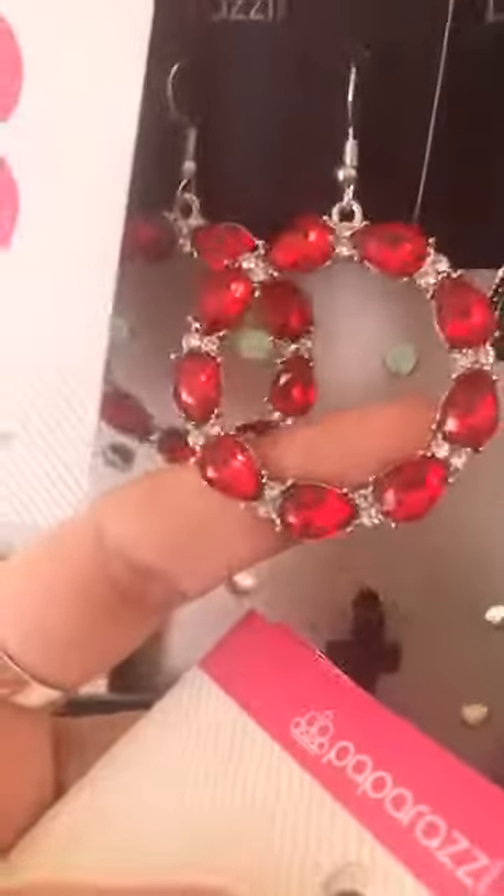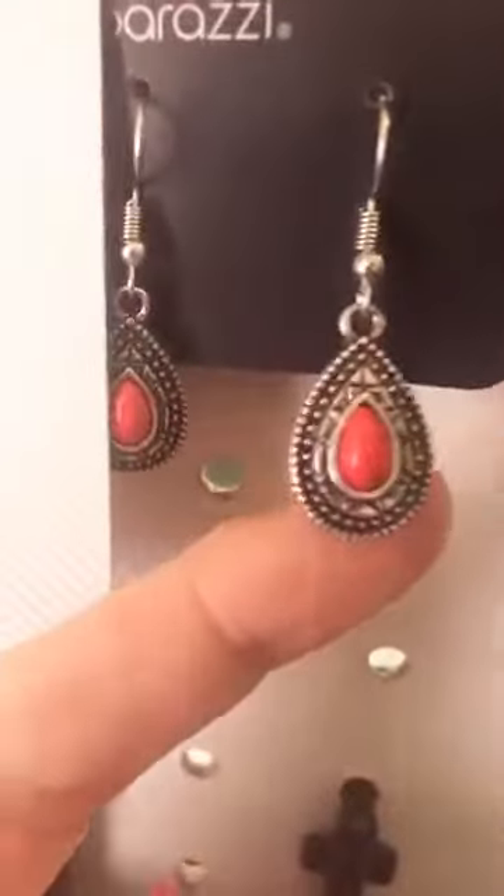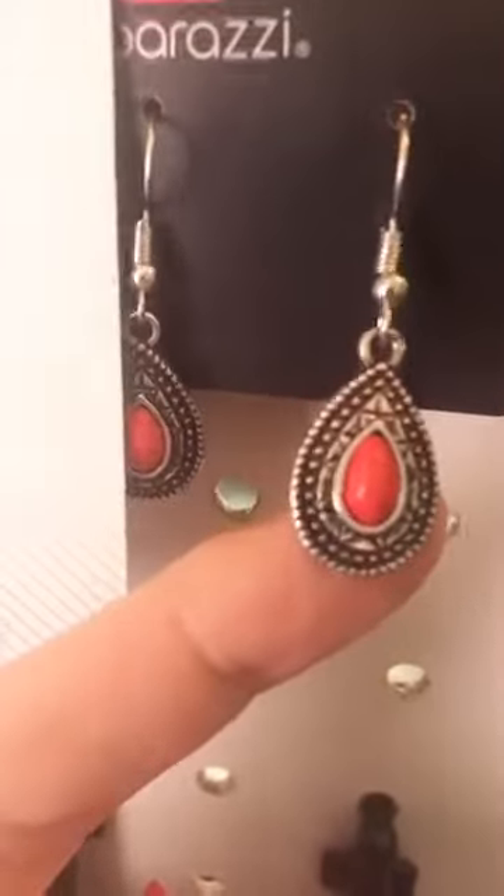Red with the clear bling, number 41. Dainty red bead with your teardrop, number 91.